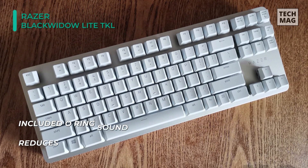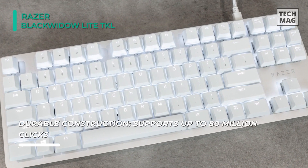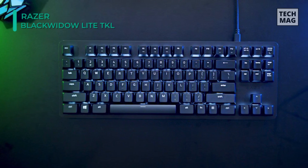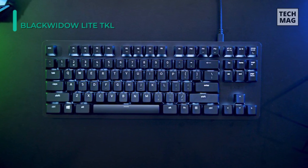Control how bright you need it to be instantly, or turn it off when you don't need it. The Razer Hypershift allows for all keys and keypress combinations to be remapped to execute complex commands. Furthermore, it has a 10-keyless design, with a detachable USB cable that provides a portable form factor for the gamer.